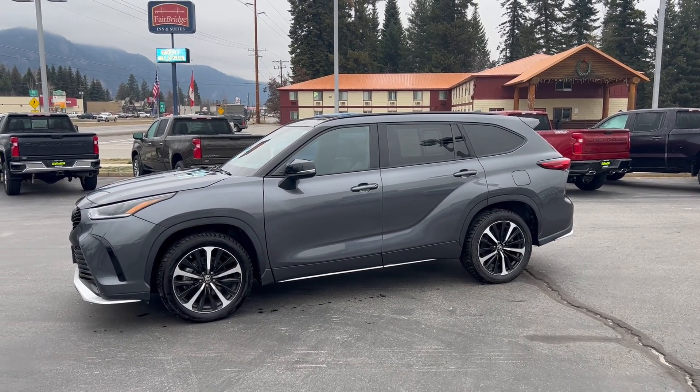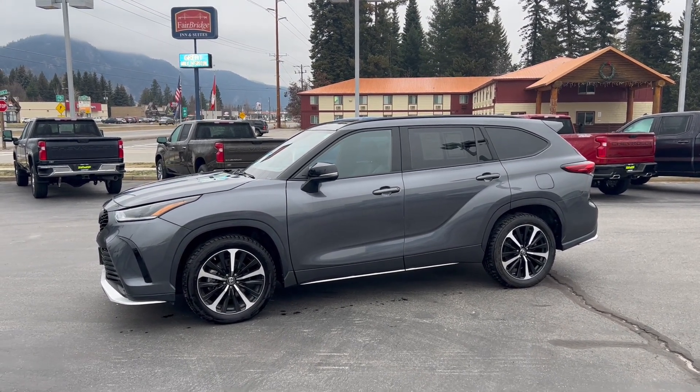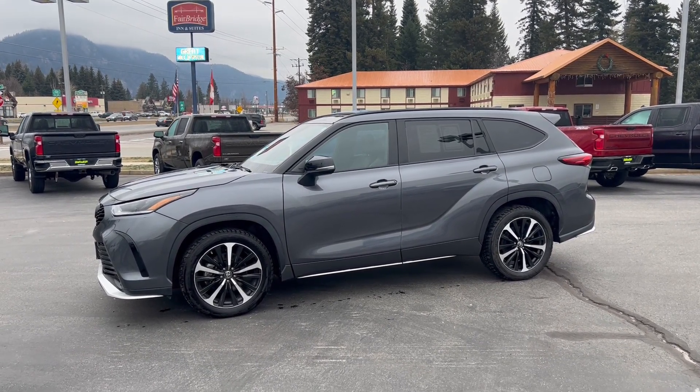Hi, this is Aaron for Taylor & Sons Chevrolet. I'm going to be doing a walk-around video here of our 2021 Toyota Highlander. I'm going to start by just pointing out any of the blemishes or any of the things that I would want to know about if I was coming over here to take a look at this vehicle.